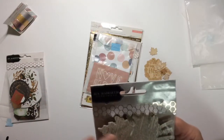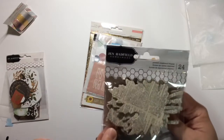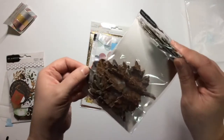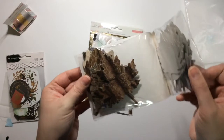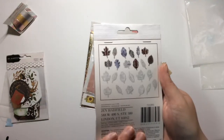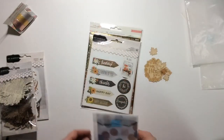You get the Jen Hadfield Homemade printed chipboard — so you get leaves with words on them, and then these ones look like actual wood pieces, like the bark and stuff from a tree. Really really cool, so that'll be fun to add to my projects.